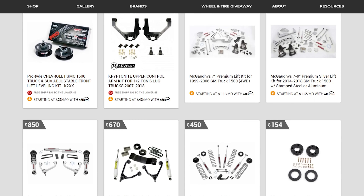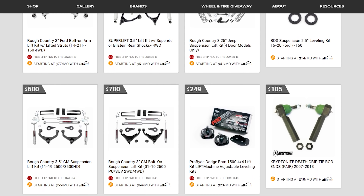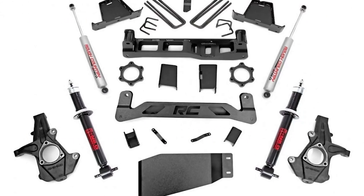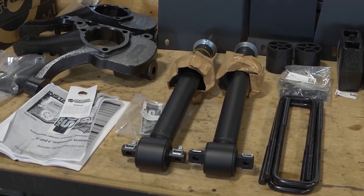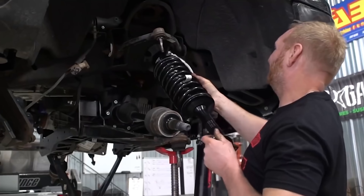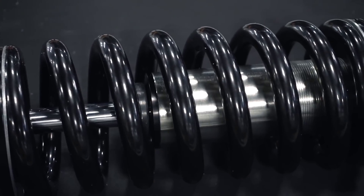Why should you lift your truck? Why should you go out to customoffsets.com right now to the suspension page and order a lift kit for your truck right now? This is a common question that I'm sure you and many others ask themselves when looking at kits on our website, seeing videos on our YouTube channel, or even dreaming about modifying the absolute heck out of your truck.